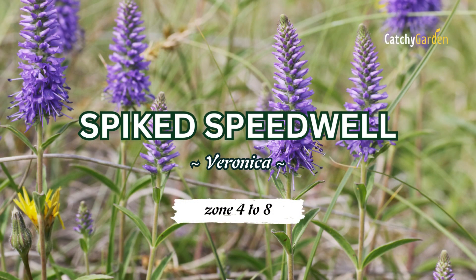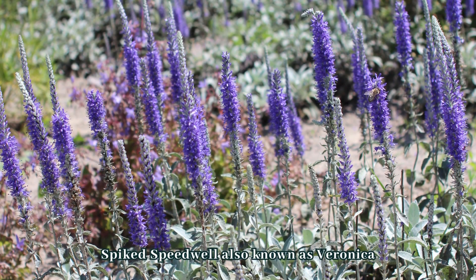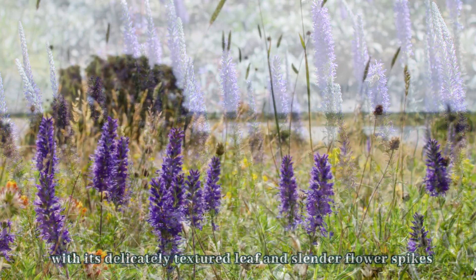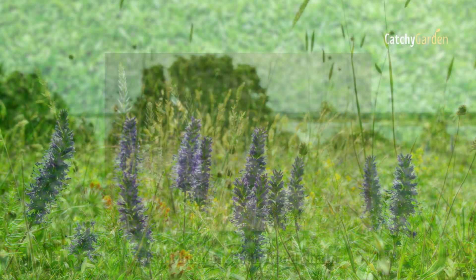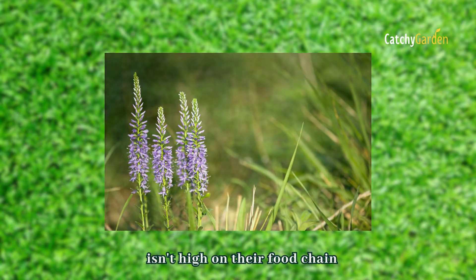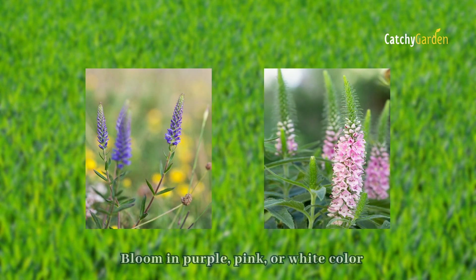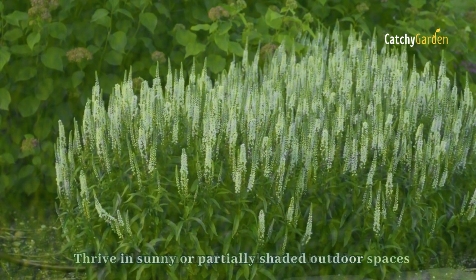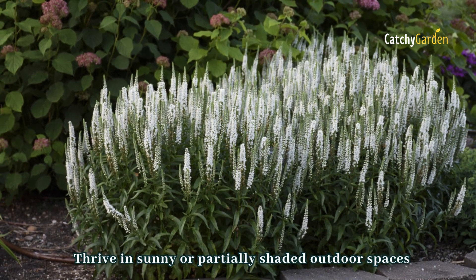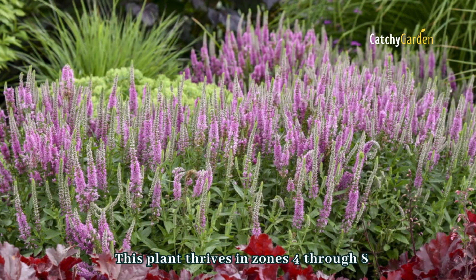Number four: spiked speedwell. Deer like more substantial plants, so spiked speedwell — also known as Veronica — with its delicately textured leaf and slender flower spikes, isn't high on their food chain. Consequently, gardeners can confidently plant large swaths of Veronica in brilliant shades of purple, pink, or white in their sunny or partially shaded outdoor spaces. This plant thrives in zones four through eight.